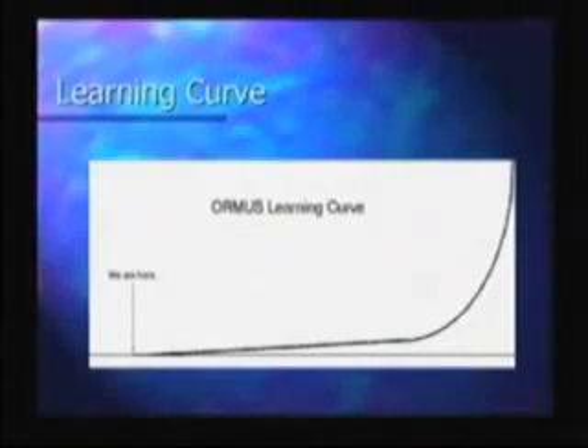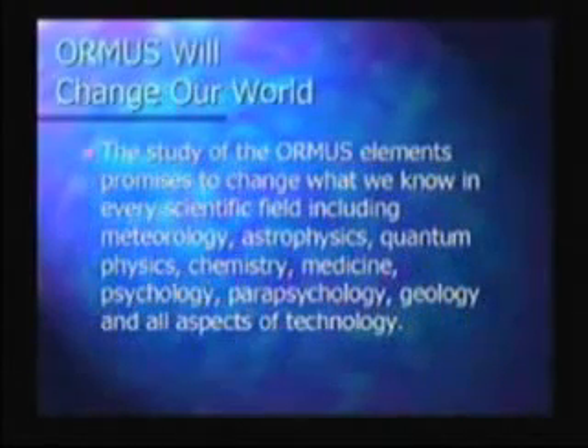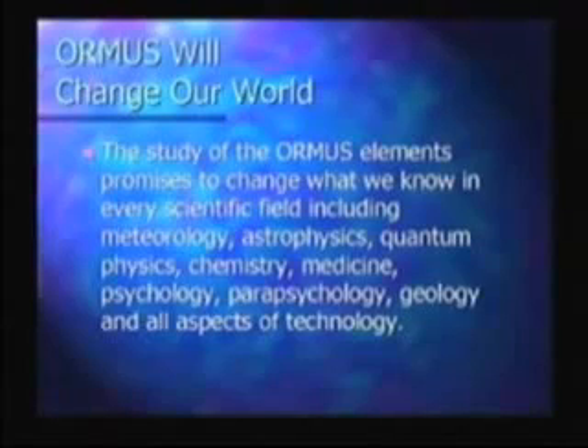The study of the Ormus elements promises to change what we know in every scientific field, including meteorology. People have noticed that this stuff generates lightning and electricity. The atmosphere generates electricity too, so maybe that's related. They've also noticed that it can generate spontaneous ionic winds in a closed room.